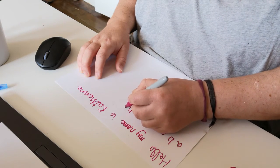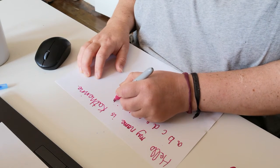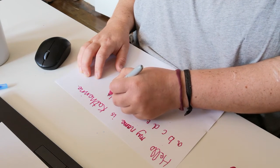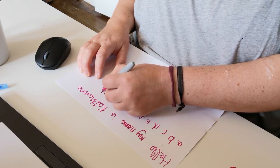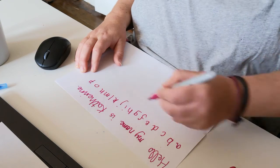Do you think if I practiced this every day I would eventually become ambidextrous? That's a dream, but I'm just not dedicated enough to practice every day. It's just not who I am as a person.